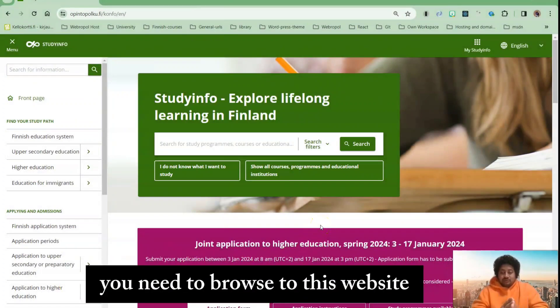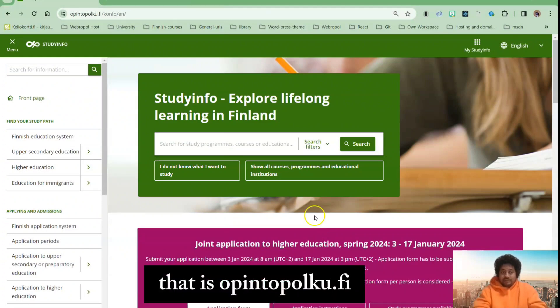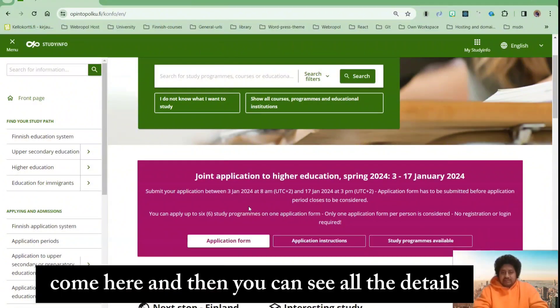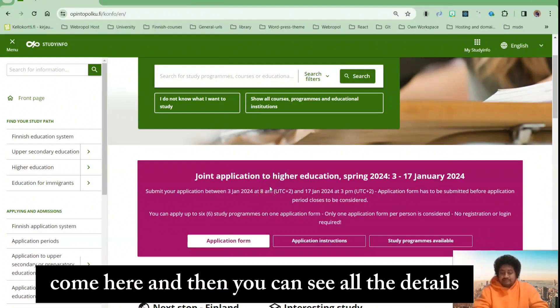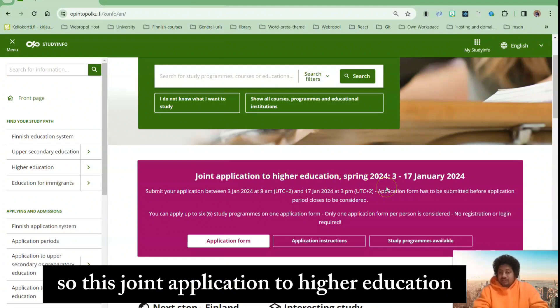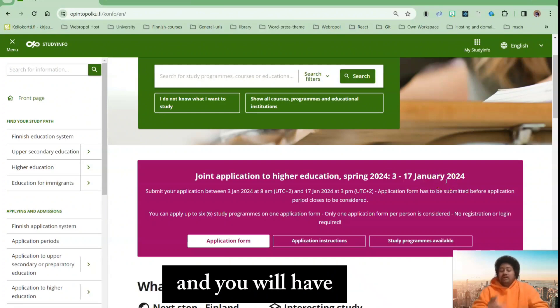What you need to do is browse to the website opintopulku.fi, or you can also write studyinfo.fi. You will come here and see all the details. The joint application to higher education started 3rd of January and it will continue until 17th of January, and you will have only one week to upload all other documents.